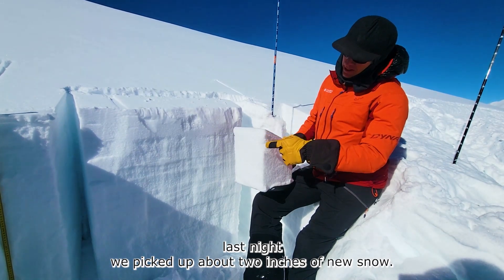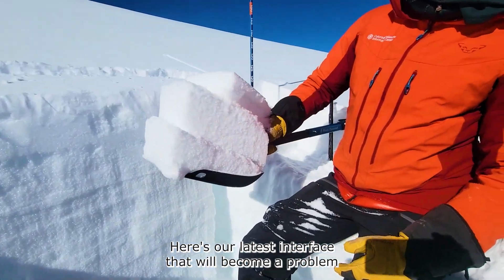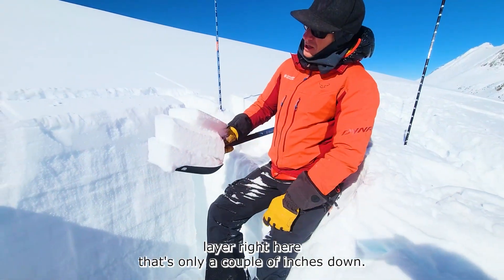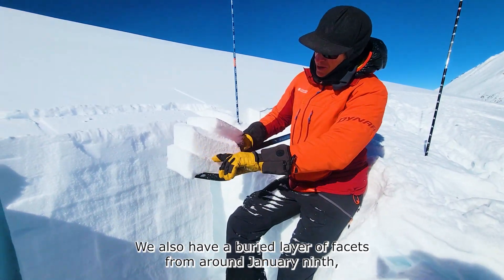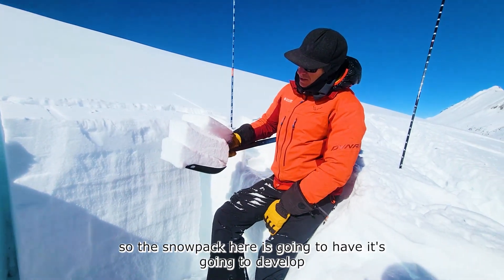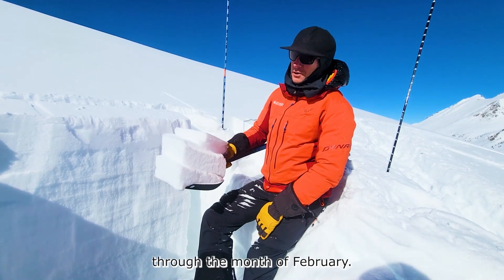Last night we picked up about two inches of new snow. Here's our latest interface that will become a problem as we build a slab on top. We have a thin, faceted weak layer right here that's only a couple inches down — not yet a problem. We also have a buried layer of facets from around January 9th. The snowpack here is going to develop some problems in the upper snowpack as we begin to develop slabs through the month of February.